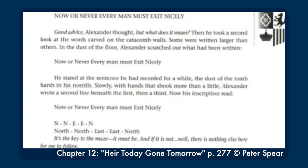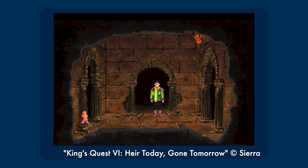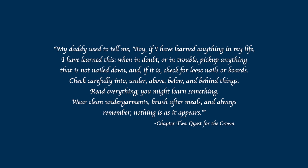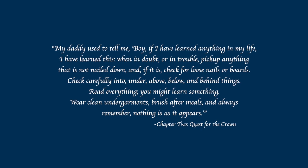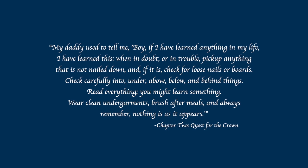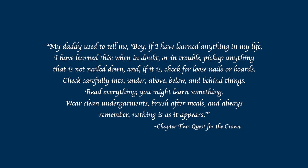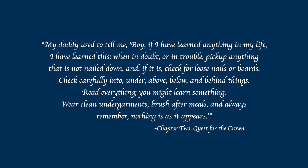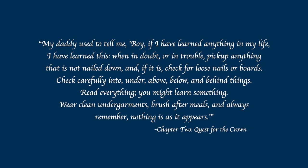And Alexander finds etchings on the wall of the labyrinth that lay out his pathway, unlike us the players who just have to wander around aimlessly and save our games constantly before we fall into any bottomless pits. When you're playing an adventure game, you have to try everything, no matter how little sense it would make for a real person, and that includes picking up a lot of inventory items that no real human would want to carry on a quest. So to rationalize that behavior, Peter Spear gives Graham a mantra that comes from his father. 'My daddy used to tell me — boy, when in doubt or in trouble, pick up anything that is not nailed down, and if it is, check for loose nails or boards. Check carefully into, under, above, below, and behind things. Read everything, you might learn something. Wear clean undergarments, brush after meals, and always remember, nothing is as it appears.'